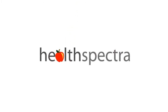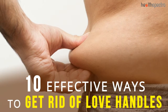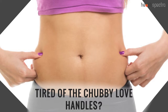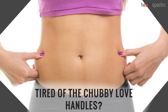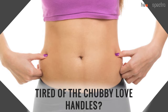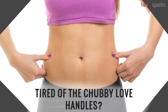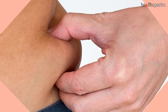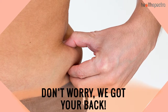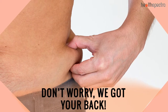Hi guys, welcome to HoltzSpectra.com. 10 Effective Ways to Get Rid of Love Handles. Tired of the chubby love handles? Don't worry, we got your back. In here, we have some amazing tips and tricks to share with you that can help you shed off those excess pounds effortlessly. Let's get this rolling, shall we?